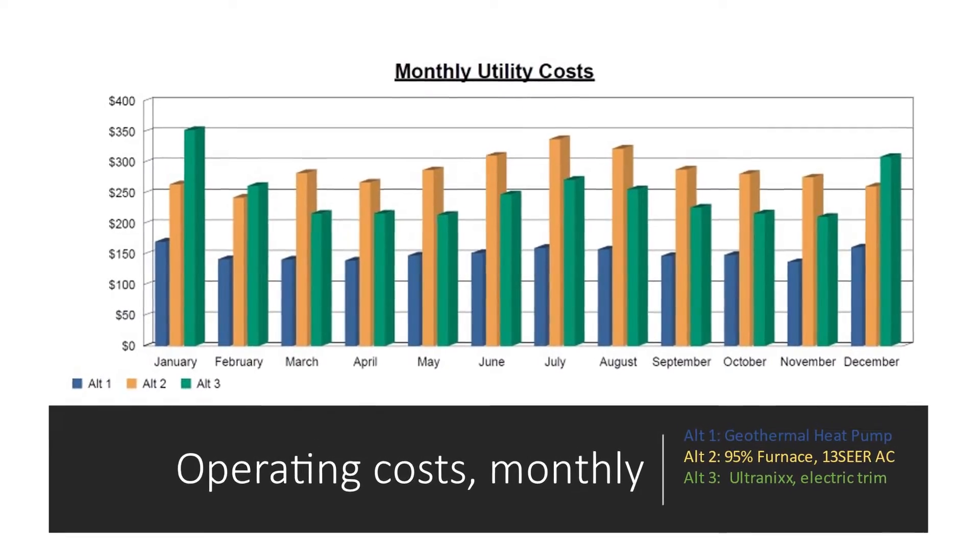What about the operating costs? It's another important point. I mentioned just a second ago it's very efficient — in air conditioning mode this is 18 SEER, and a conventional code-compliant is 13 SEER. That doesn't mean a whole lot to most people, but it'll reduce the cost of air conditioning by about 40 percent. That's pretty significant.